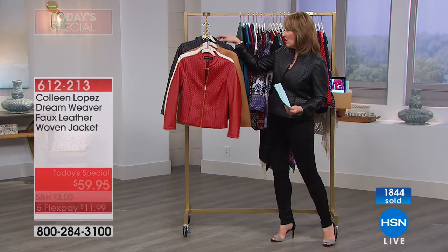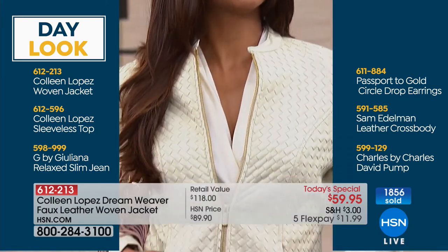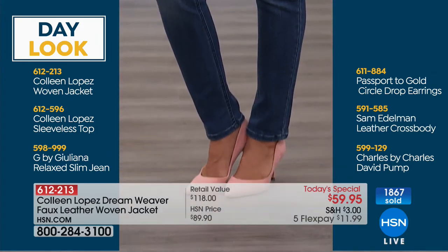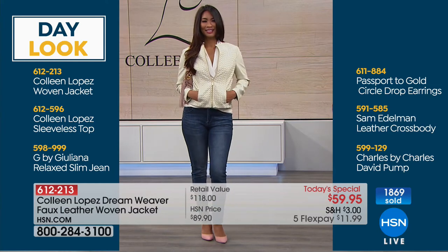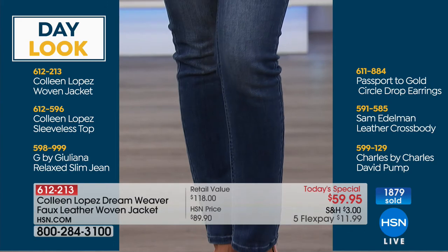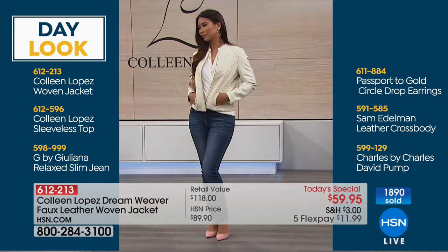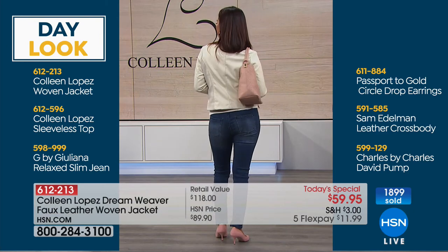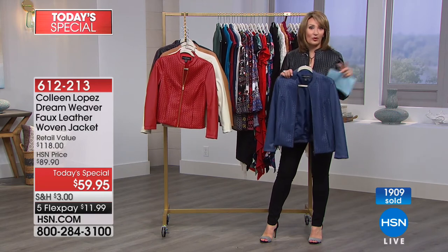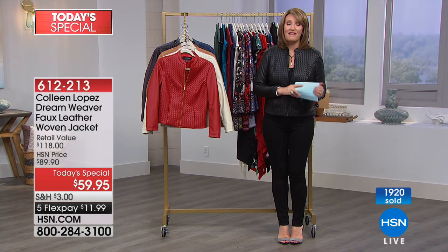Bonnie has hers on the way. Let me show you — Annette has a bit more of an evening look with her lace overlay skirt, but we can also show you Val's look and how easy it is to pair with just your favorite jeans. You can see how cute that looks all pulled together with the jacket and the little sleeveless top. We also have the relaxed slim jean, passport gold circle drop earrings, Sam Edelman leather cross body, and a Charles by Charles David pump to pull the whole look together. It's $59.95 on five flexible payments — $11.99 on your credit card. We have a whole two-hour special and some of my favorite fashions are coming up.